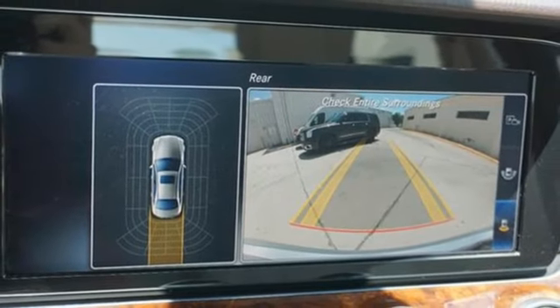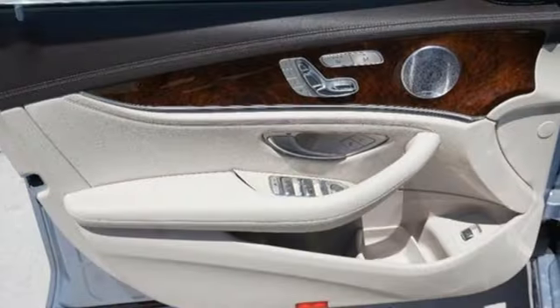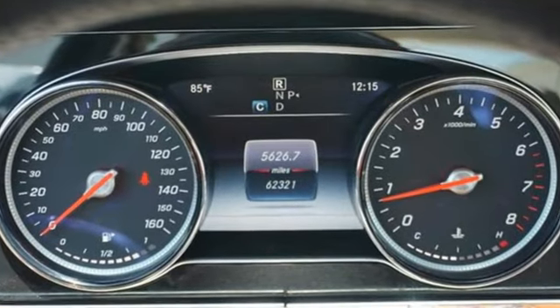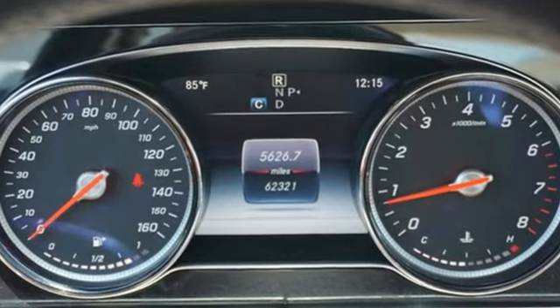Dual zone climate control, Bluetooth wireless audio streaming, power tilting steering column, Apple CarPlay, Android Auto, and automatic transmission.